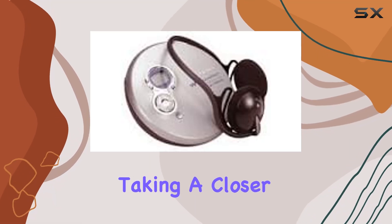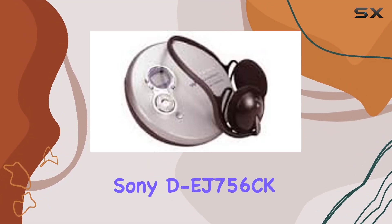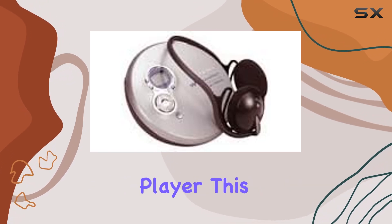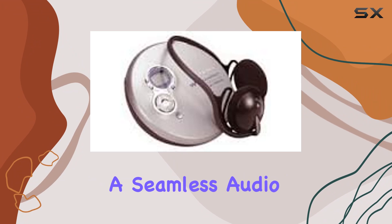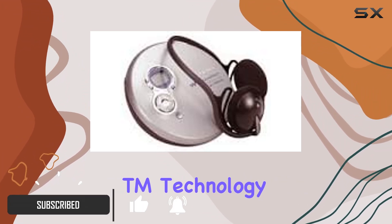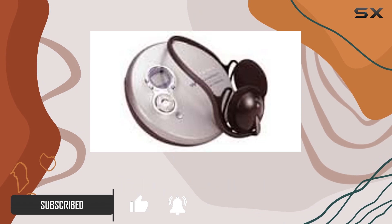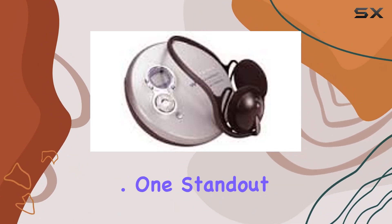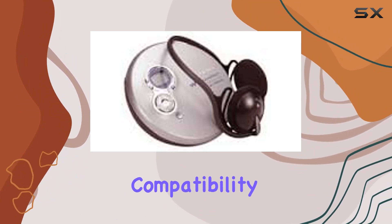Today, we're taking a closer look at the Sony D-EJ756CK CD Walkman Portable Compact Disc Player. This device promises a seamless audio experience with its ultimate skip-free G-Protection technology, ensuring smooth playback even during activities like jogging or commuting. One standout feature is its versatile disc compatibility.